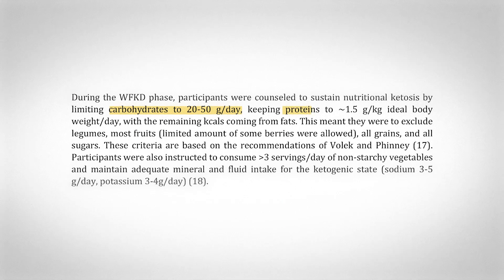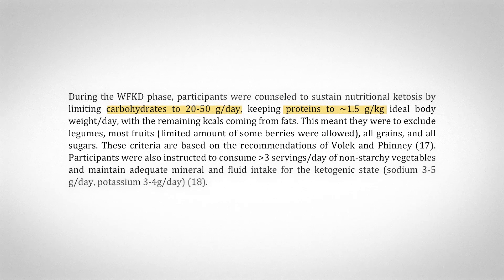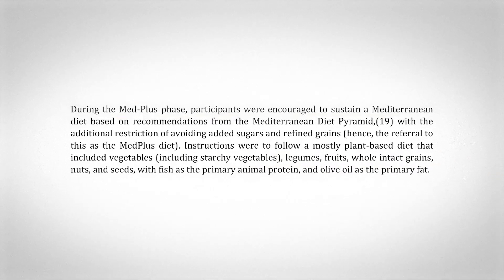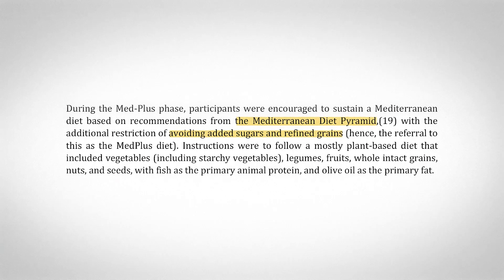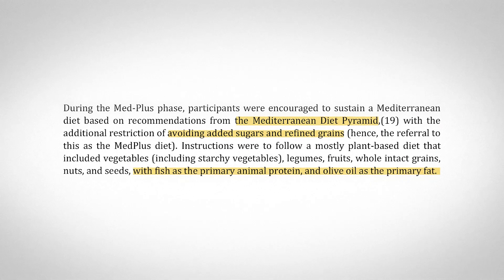Let's talk about what the diets were. The whole foods keto diet, as the name implies, encouraged whole foods and not products. Carbs were between 20 and 50 grams per day. Protein was 1.5 grams per kilogram of ideal body weight — right in a good range. The rest was fat, and they encouraged at least three servings of non-starchy vegetables per day. The Mediterranean Plus diet was based on the Mediterranean diet pyramid, but avoiding added sugar and refined grains. The majority of protein was from fish and the majority of fat was from olive oil.